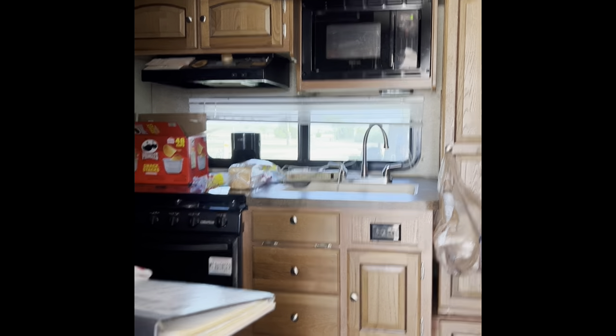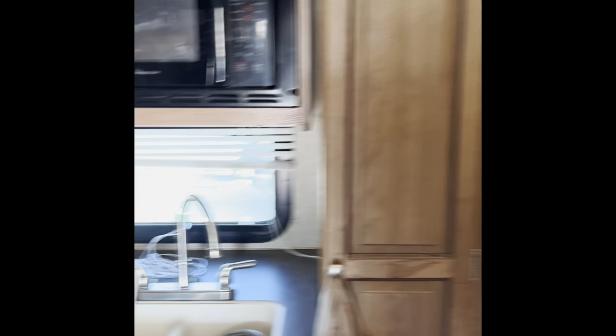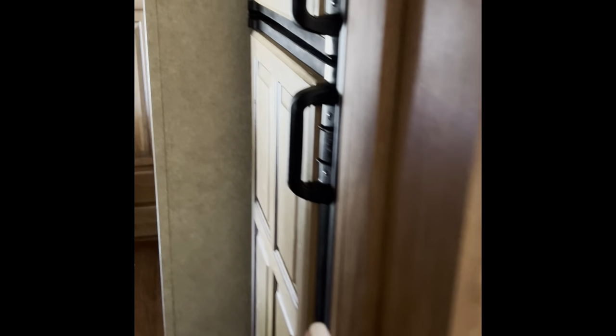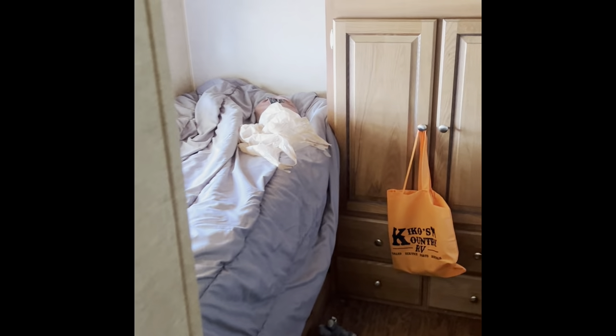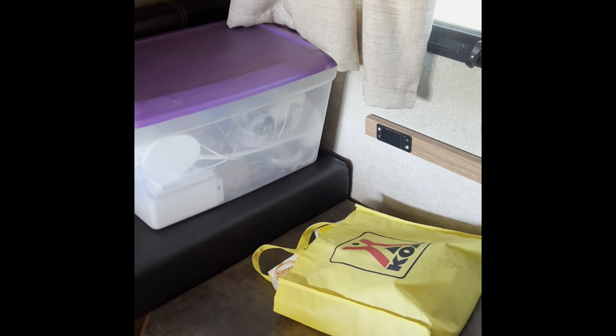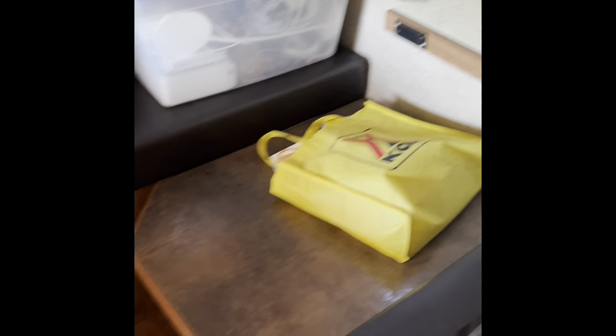We are going to take a trip inside the camper. So this is the sitting area, pull-down bed, kitchen, refrigerator, bathroom, and then back here in the way back we have a bed and then we have these two upper bunks, which is where the kids used to sleep, and the table.